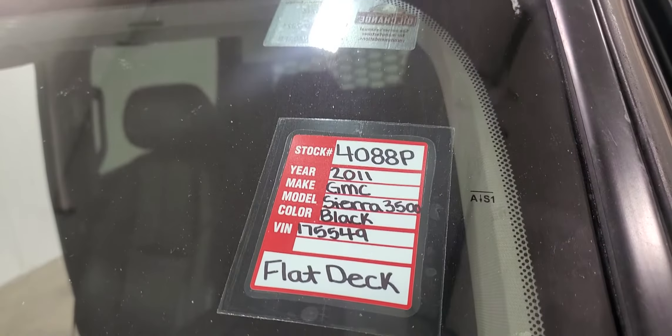This truck is completely fully loaded and it shows — 10 out of 10. Again, this is stock number 4088, a 2011 GMC Sierra 3500 flat deck.